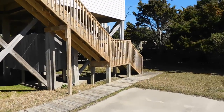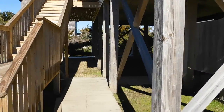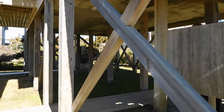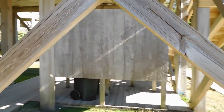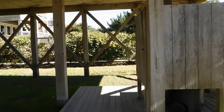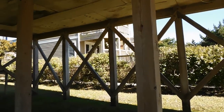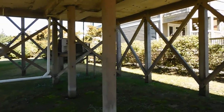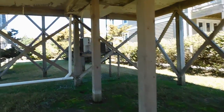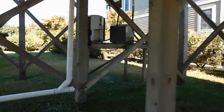We have two sets of stairs coming in under the house. We have an outdoor shower — I can't really get in there right now because the garbage cans are in there. And this is all open. There's the house next door. We've got an all open area.